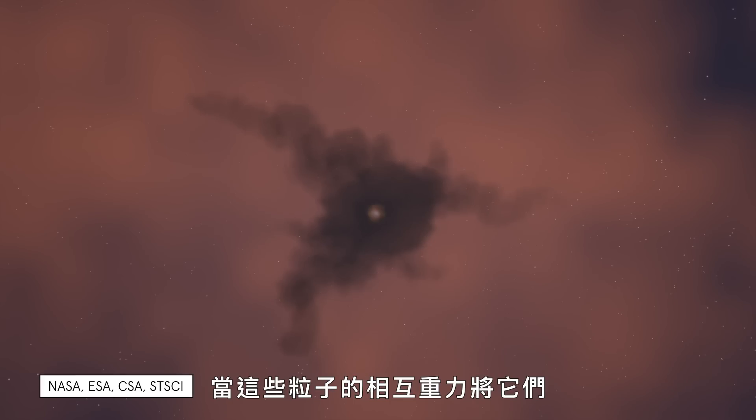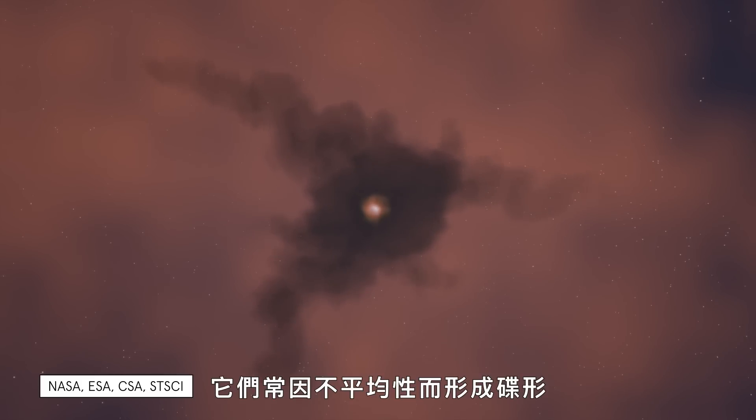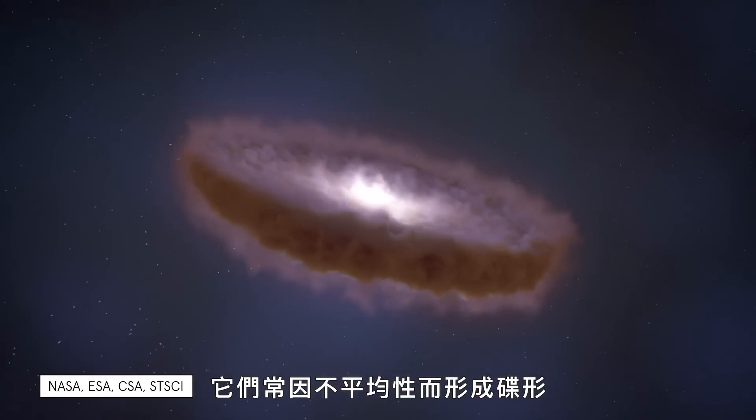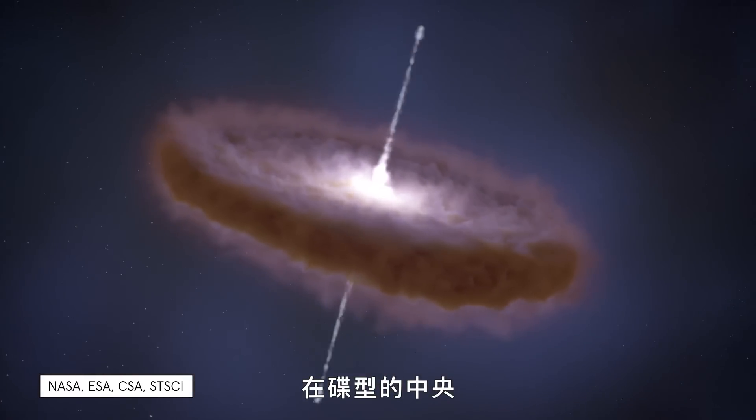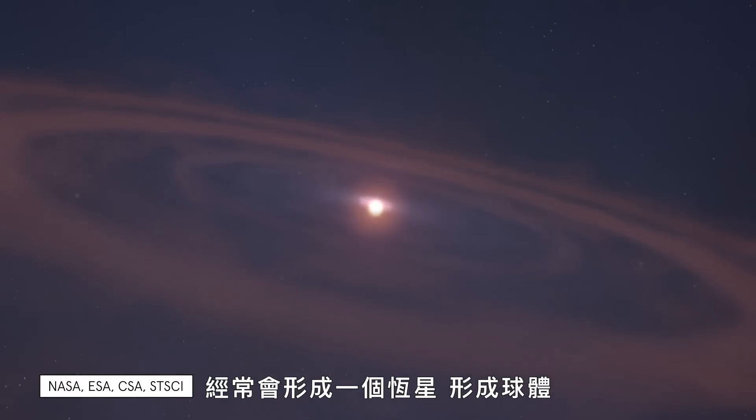Why is everything spinning? When the mutual gravity of these particles brings them together, their unevenness often resolves itself into a disk, and then in the center of the disk it often resolves into a star where you get a sphere.